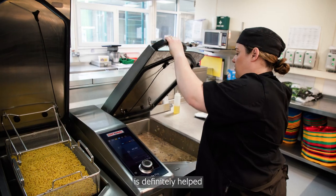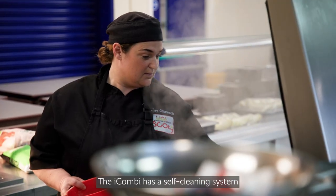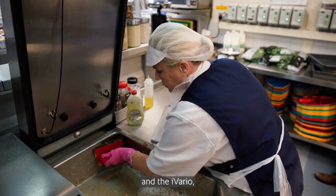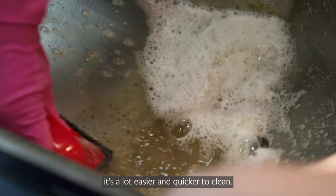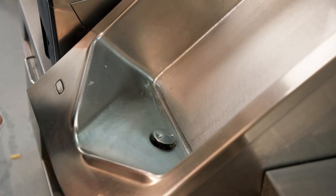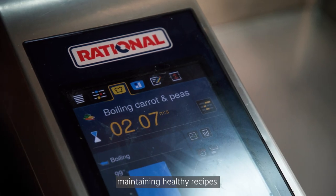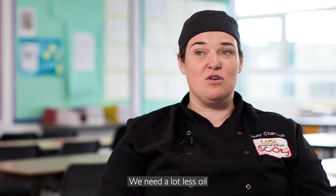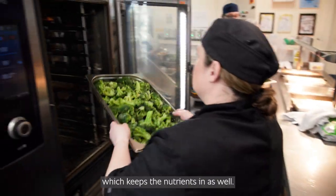To maintain culinary standards has definitely been helped by the Rational equipment. The Combi has a self-cleaning system so it cleans itself, and the barrier because of the way it's designed is a lot easier and quicker to clean. Rational has definitely helped us maintaining healthy recipes — the way we can cook our food is a lot better, we need a lot less oil and we can steam our veg which keeps the nutrients in as well.